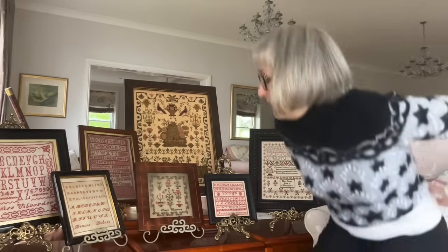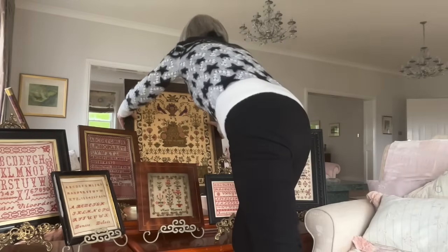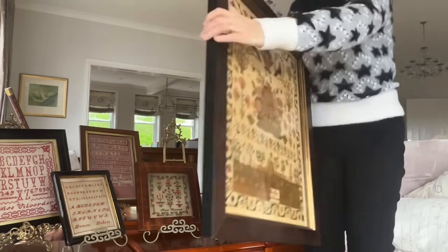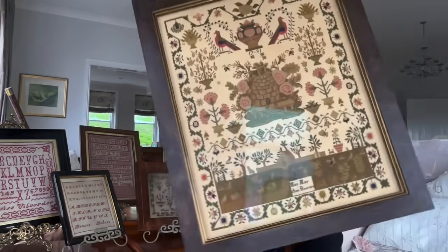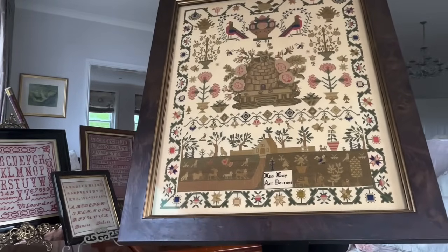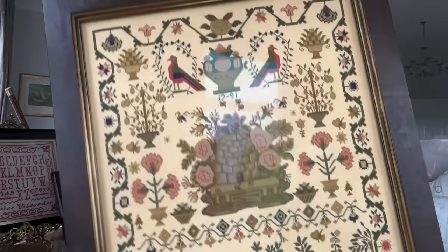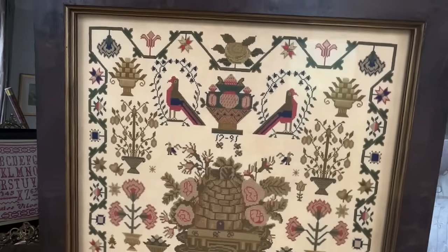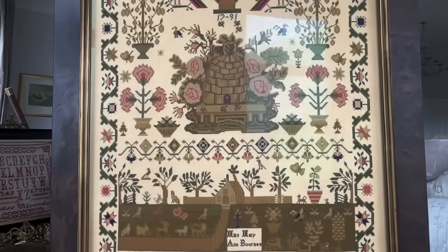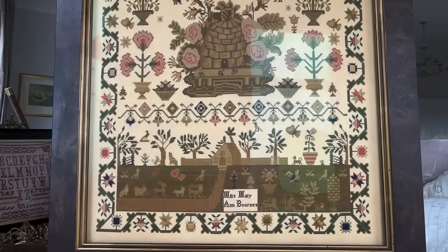Eight years ago today, we released Mary Ann Horns. This is a big, heavy sampler — here she is. This is where HATS started from. And Mary Ann has proved to be timeless. Every year we see new finishes of Mary Ann Horns. What a delightful sampler.